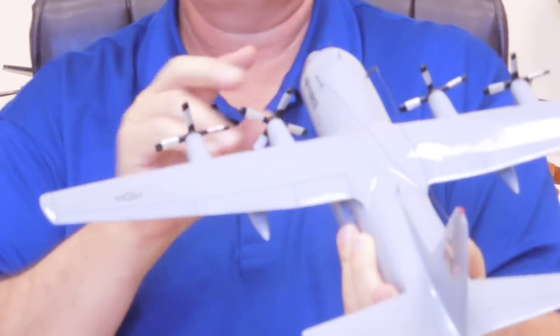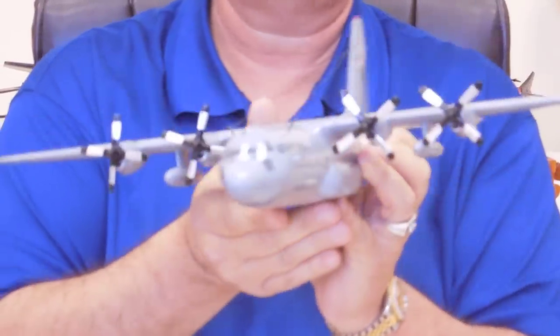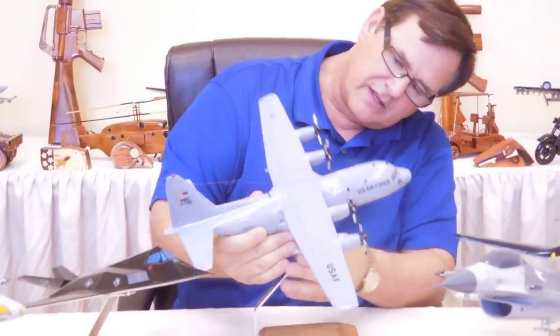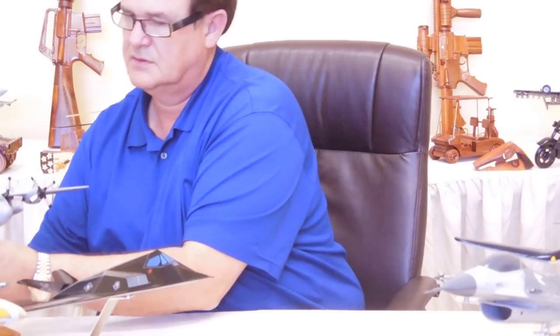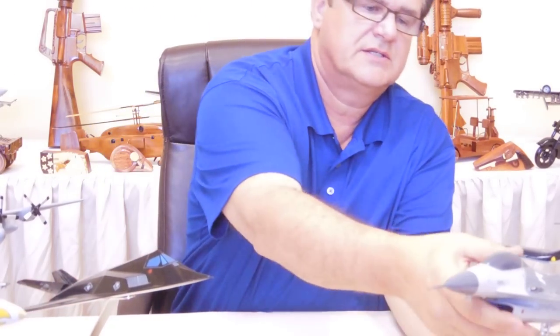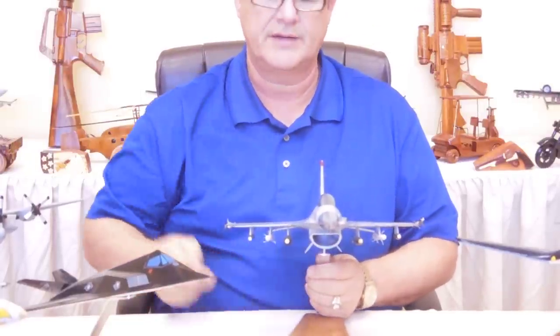As you can see, it's just unbelievable as to the paint job that's on it. I'm going to take another one that I really like — the F-16. This is another one that we sell a lot of.